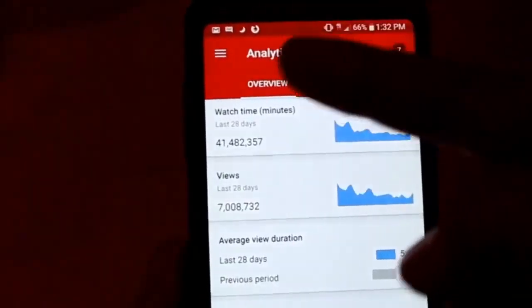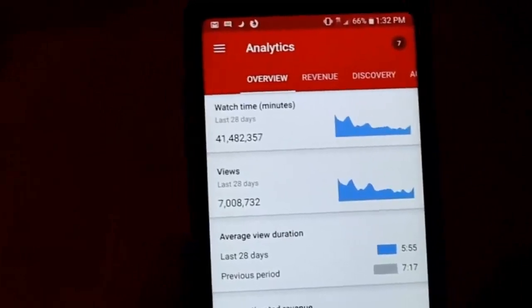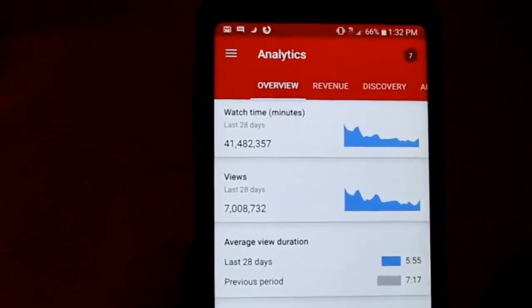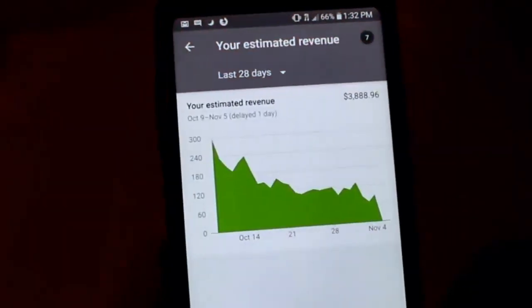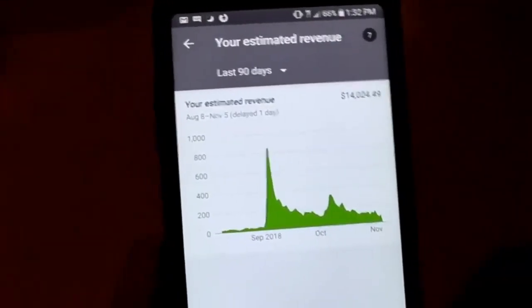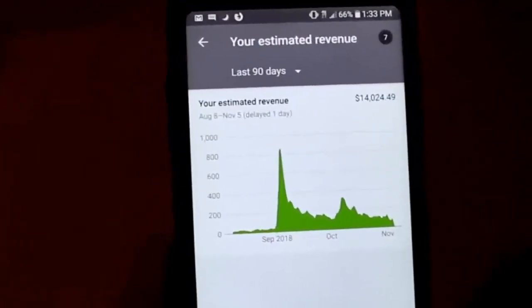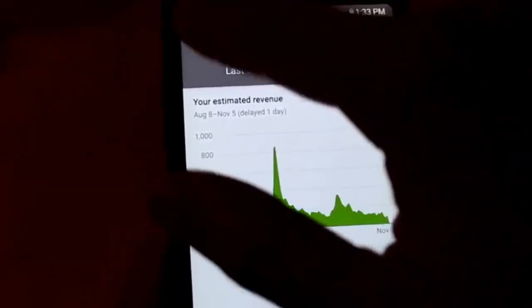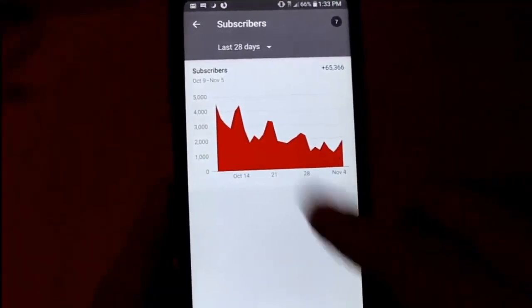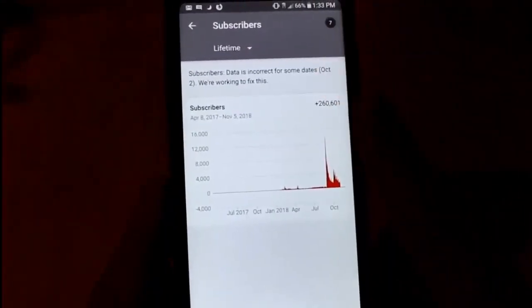You can just hit those three bars in the top left and go to your different YouTube channels — it's all contained right here. As you can see, this channel has 41 million minutes of watch time and 7 million views just in the past 28 days. It's generated almost $4,000 in the past month. If we go to the past 90 days, $14,000. Add this with the other channel and you can do the math. Also super cool: 65,000 subscribers in the past 28 days. This is my second channel, by the way.